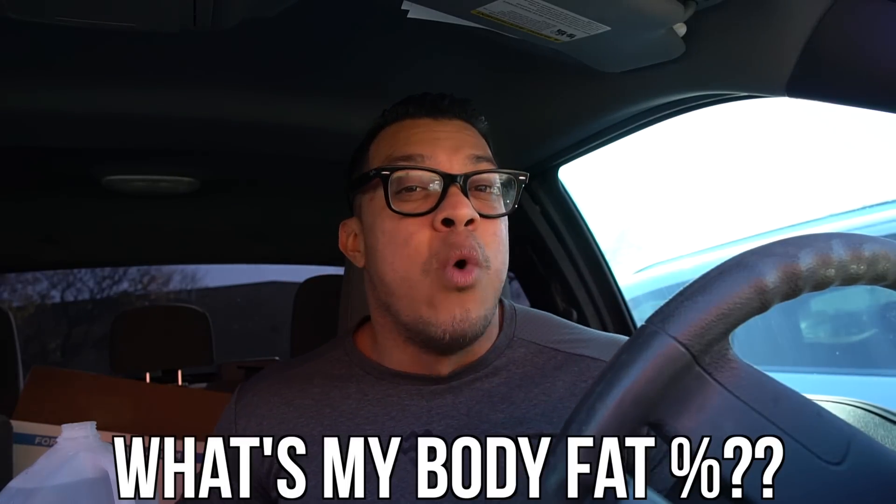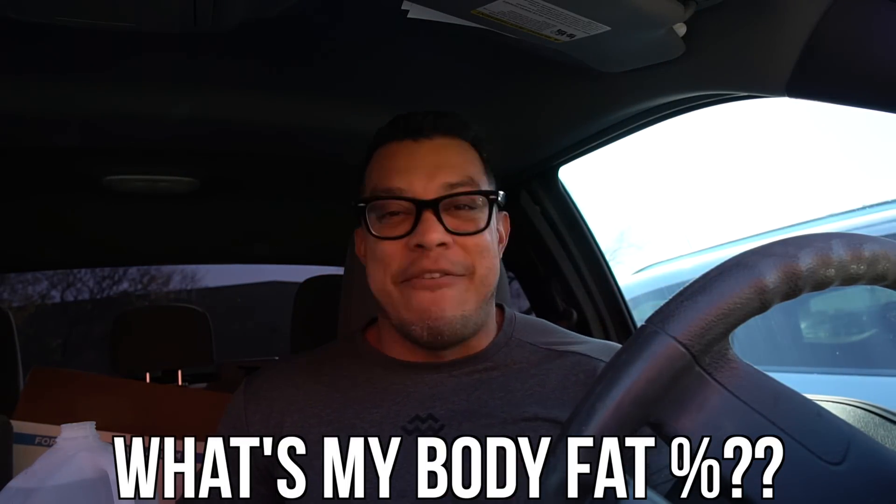We're at the gym right now, about to go upstairs where they have a bunch of mirrors — that's where I typically do my Keto Cut physique check. We also have a DEXA scan planned for later today, so not only are we going to see how I look and how much fat I'm holding, but we're going to get accurate numbers on my body fat. I'm kind of nervous.